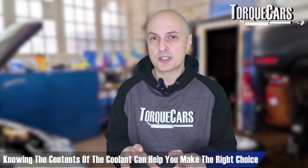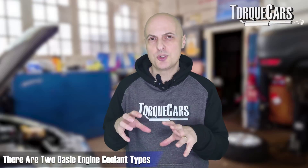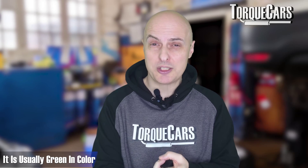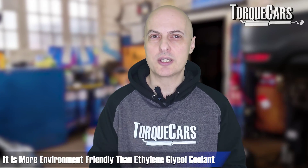If you're familiar with the contents of coolant, you can make wise decisions when choosing a coolant or antifreeze additive for your engine. The two basic types are ethylene glycol based coolant — the most common, usually green in color, providing excellent heat transfer properties — and propylene glycol based coolants, usually pink or orange in color, which are less toxic and more environmentally friendly than ethylene glycol.